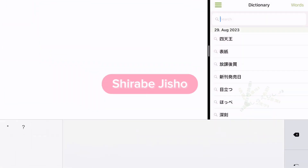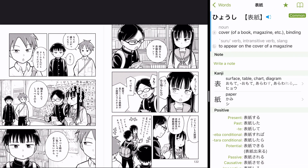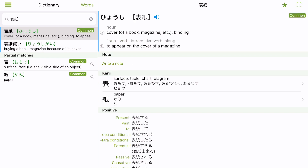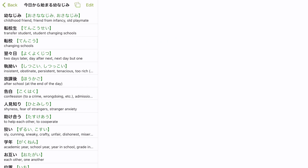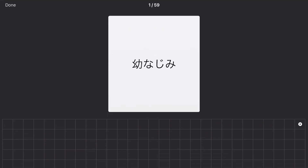Next up are apps, and I have another dictionary — the Shirabe Jisho Dictionary. I especially use it when reading Japanese books or manga on my iPad to look up words I don't know, because you can save them for studying later. It has a lot of example sentences for most words, and it tells you if a word is common or not. You can also take notes inside a word page. What I especially love is that you can create different lists — I create a list for each book I'm reading, so I can go back and see all the words I saved from that book.